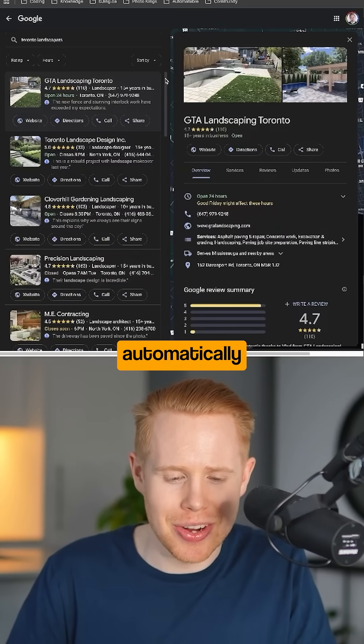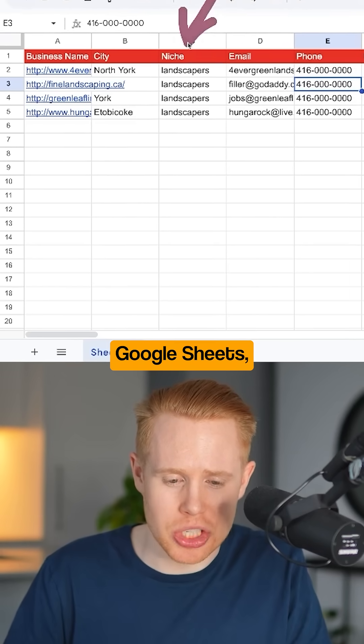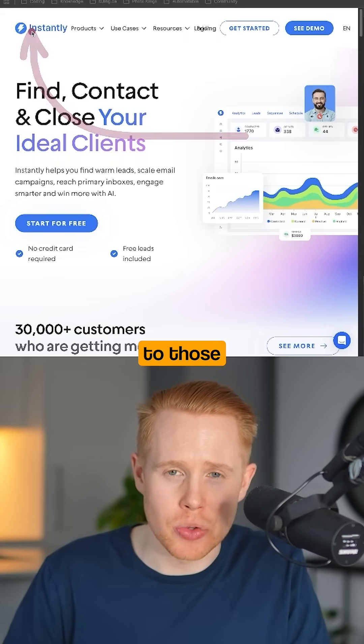This next automation automatically web scrapes Google Maps listings, adds them to Google Sheets, and then sends out cold emails to those people.